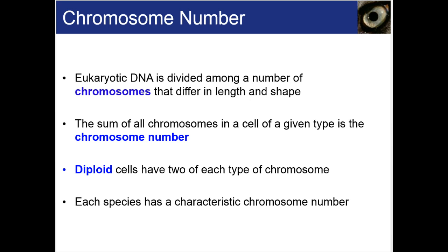Eukaryotic DNA is divided among a number of chromosomes that differ in length and shape. The sum of all your chromosomes is the chromosome number. Diploid cells have two of each type. We have 23 pairs because our mother furnishes 23 and our father furnishes 23 — as humans, we are diploid organisms. If you had just one of each chromosome, you would be called haploid. Our sperm and egg are actually haploid, because when we pass our DNA to our offspring, we only pass half — just one of each pair. So our regular mature body cells are diploid, and our sperm and egg are haploid.